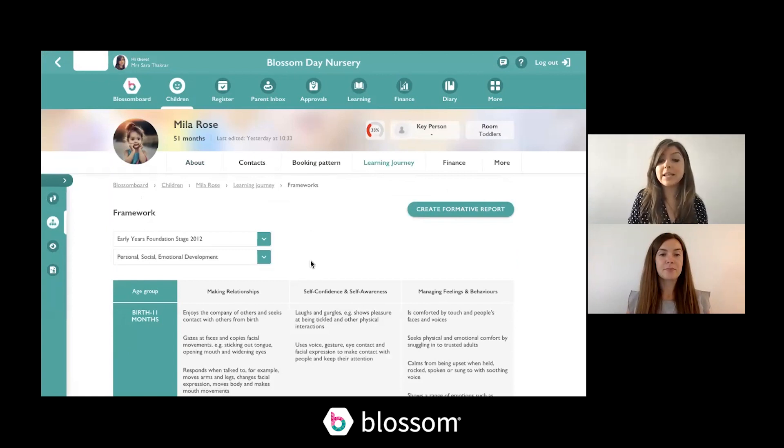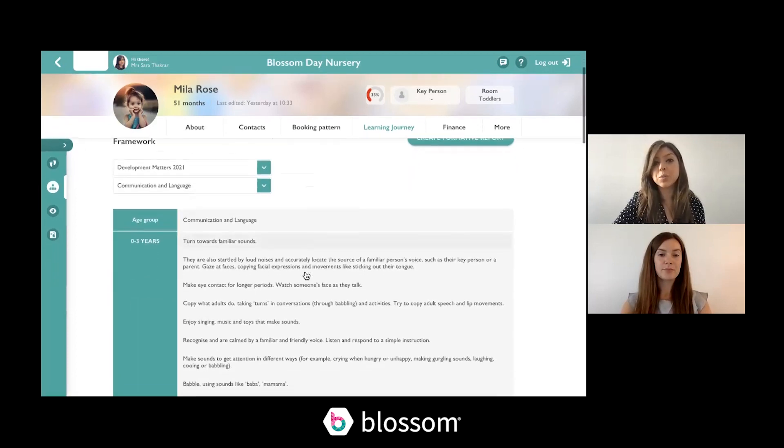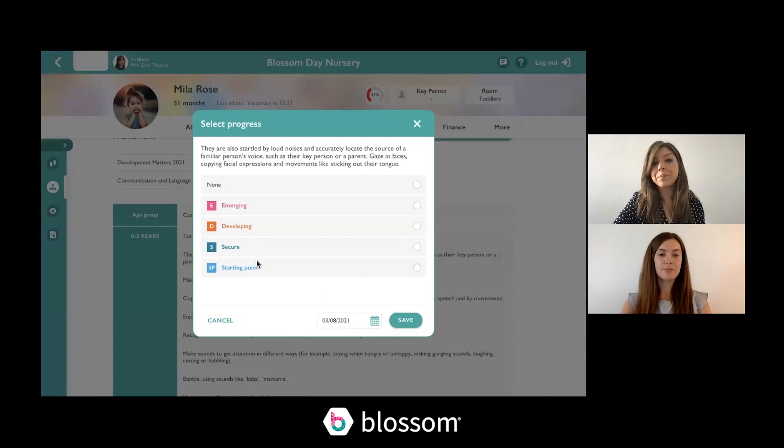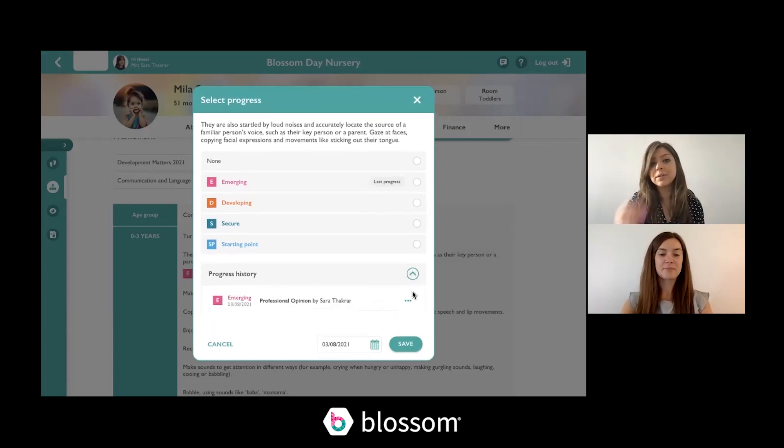For Dev Matters there are also a couple of other changes on the framework page. In the dropdown you can select Development Matters and also Development Matters observation checkpoints. With both frameworks you can use your professional judgment to mark progress for statements — by clicking on a statement you're able to mark specific progress and save and update. Clicking back in, you can see the progress history, and anything that's come through observations will also be viewable here.